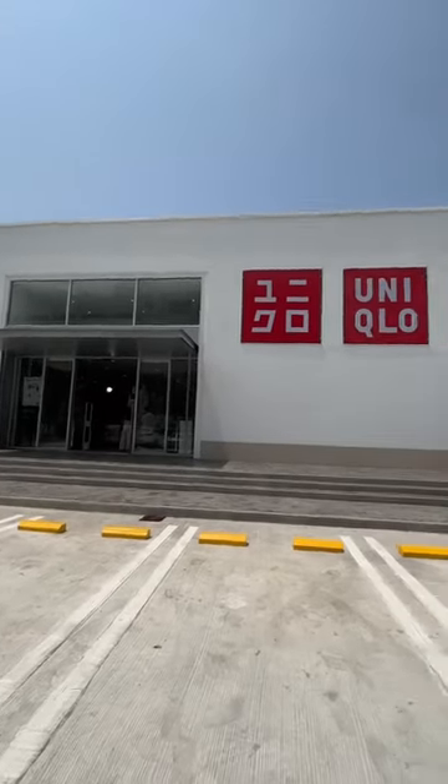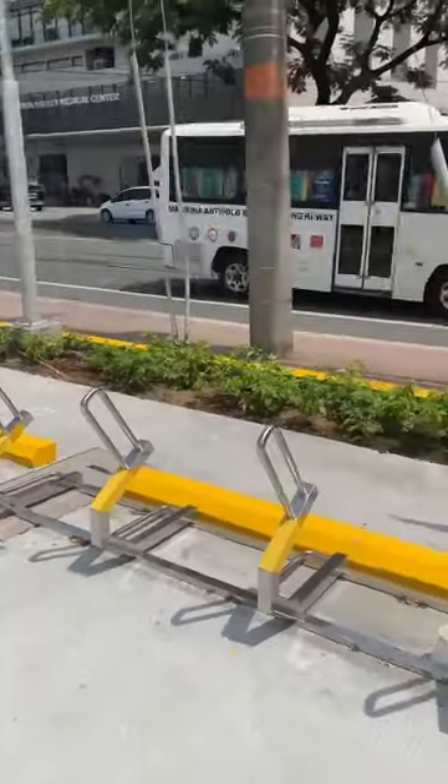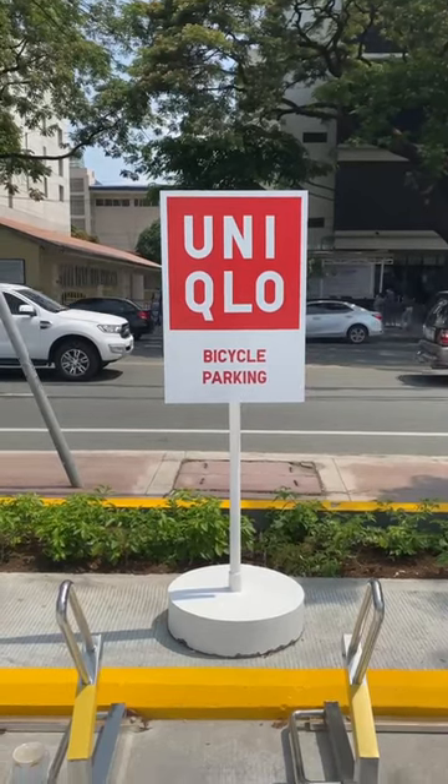The 4th Uniqlo Roadside Store just opened and it's in Marikina. The Uniqlo Marikina Store is located right along Sumulong Highway, which makes it perfect for cyclists to drop by. There's a parking space not just for cars but also for your bicycles.